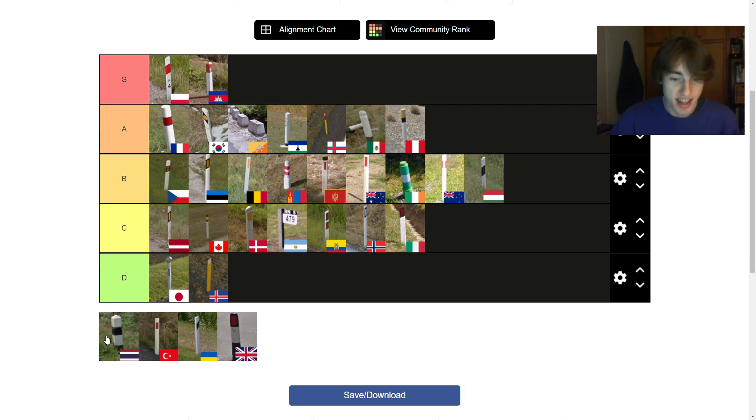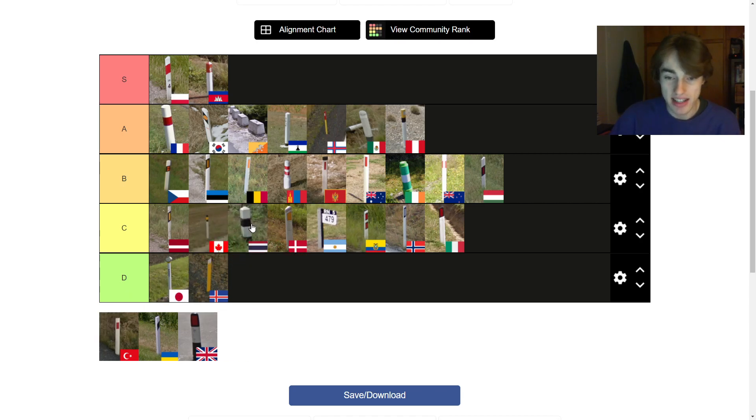Next up is Thailand — Indonesia uses similar ones. It's kind of boring and doesn't look fantastic to me. It's kind of like a little totem pole or something. I don't really like it that much. I'm going to put it behind Canada. It looks better than some of the others, but it's not much to write home about. It gets a pass.